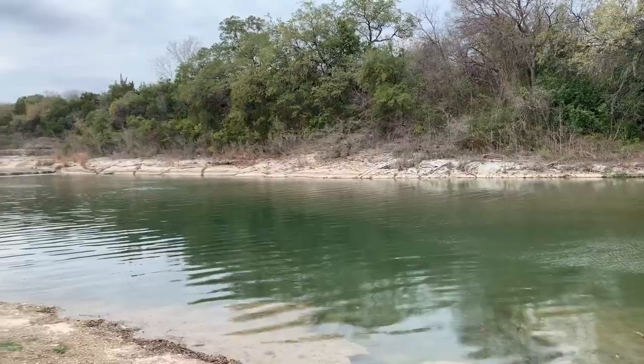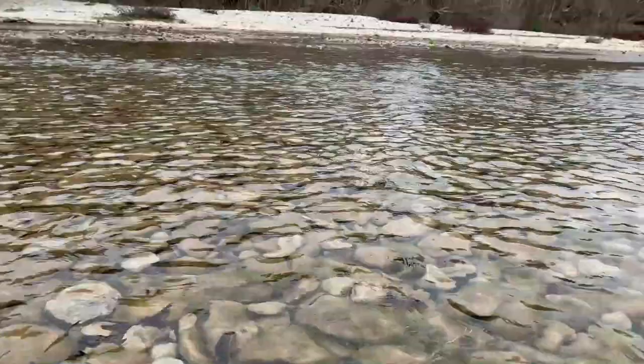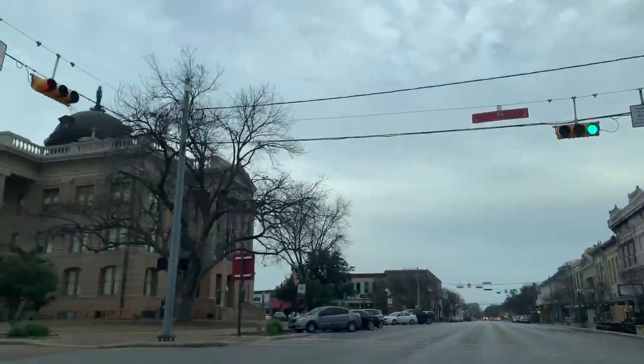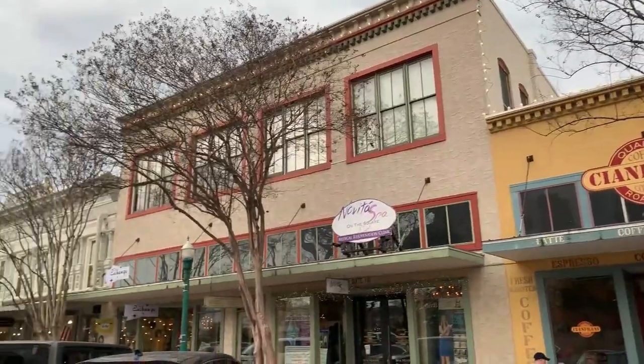We definitely started our trip here in Georgetown on the right note at Blue Hole. The water here is just a gorgeous color, and I love the water spilling over — it felt like a little waterfall. But at the most beautiful downtown square in Texas, Georgetown clearly represents its name. As soon as you walk in, all the buildings are so gorgeous, and it's fun to spend an evening strolling around, checking out the shops, drinking wine, and seeing everything they have.